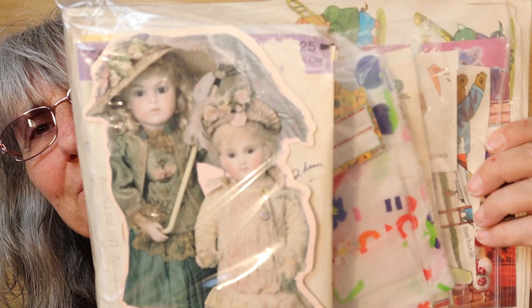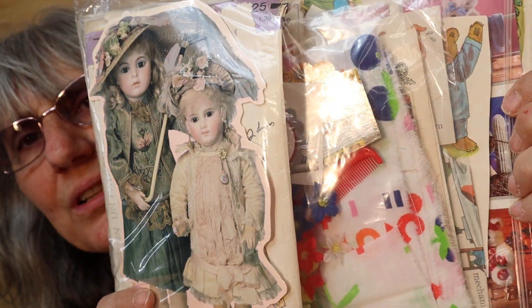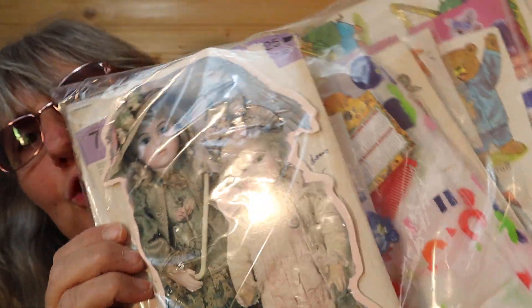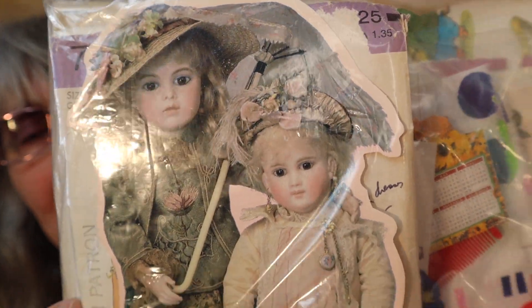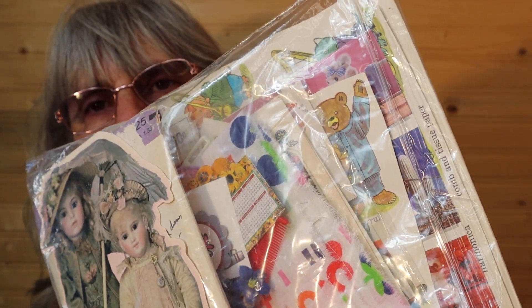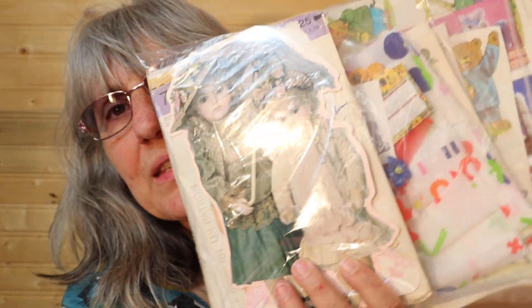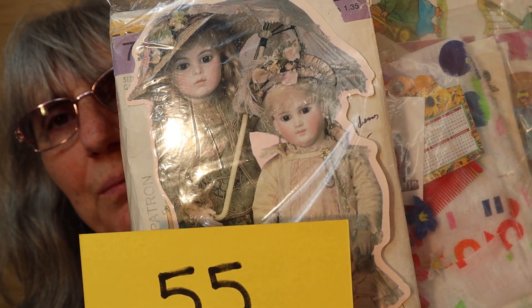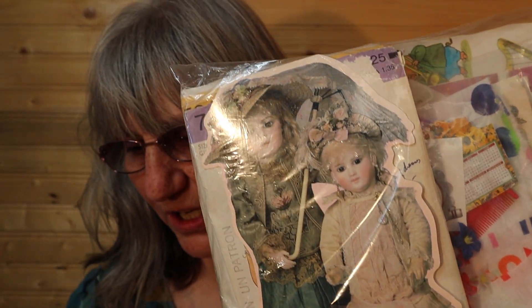I'll put that aside and I have another one here — oh, this is my favorite one. Look at those little girls, look at all the stuff in here. Just a mishmash. I see teddy bears and stickers and material, sewing patterns, that kind of stuff. This is also $10, number 55. I'll call it in the chat.